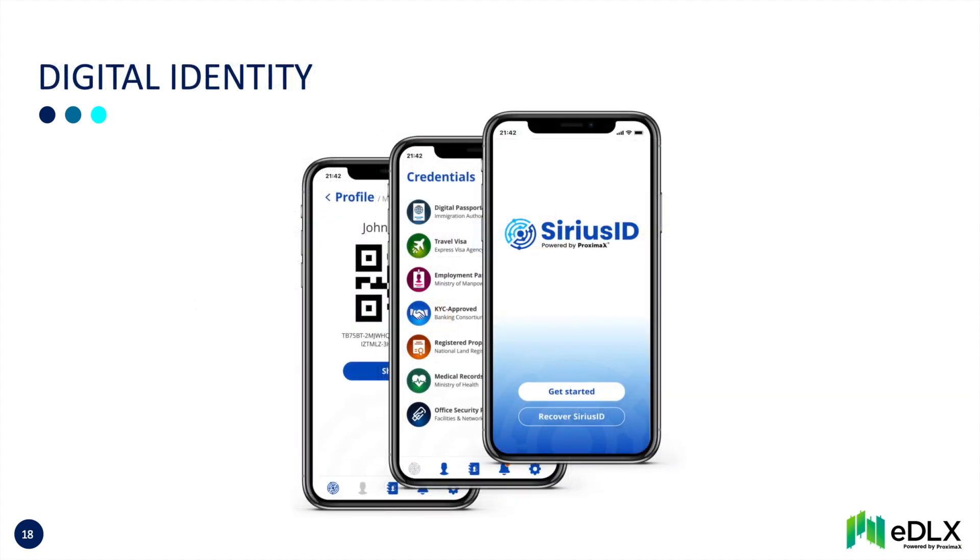All EDLX users shall have a digital identity named SiriusID to safeguard online interactions. A KYC-approved credential is attached to the user's SiriusID to grant the ability to access the EDLX platform and sign off on transactions. If the operator removes a user's credential — for example due to expired KYC or a positive hit from ongoing screening — the user's access is suspended.